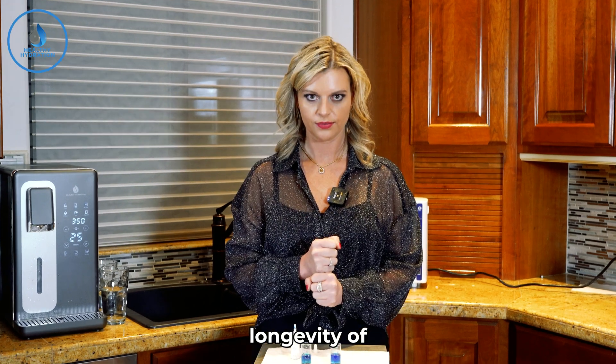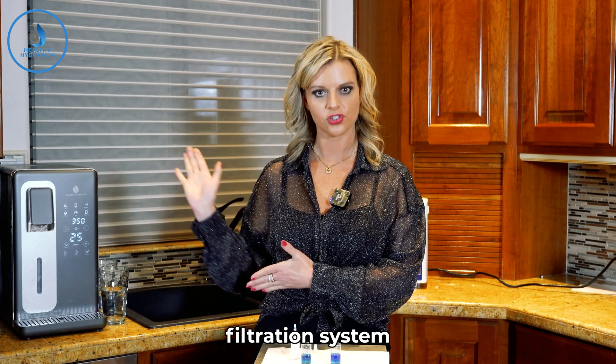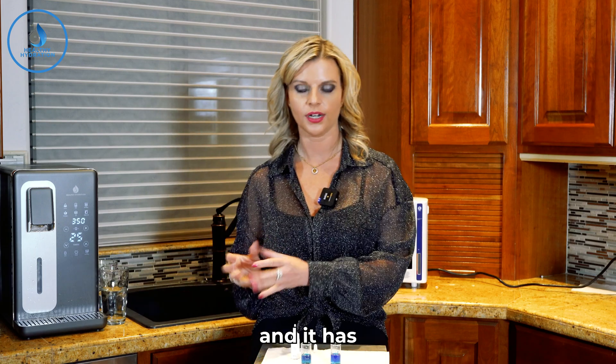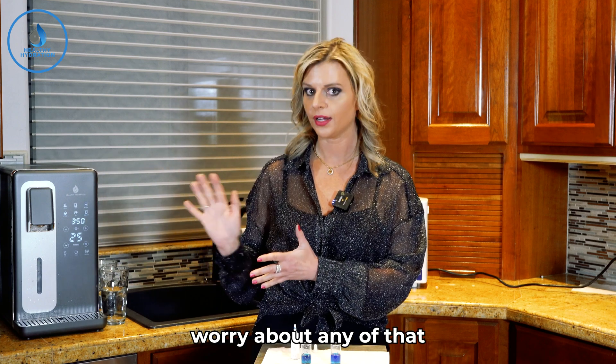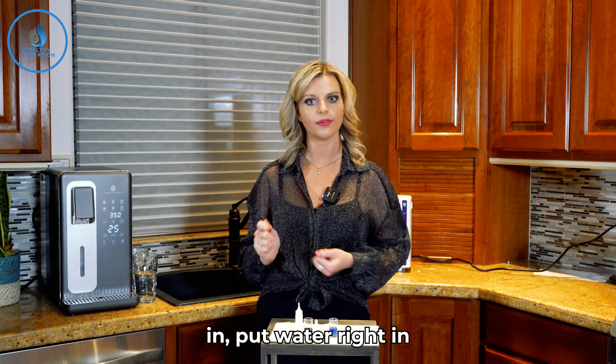So the Hydro Deluxe is the way to go if you're looking for longevity of your health, because it gives you the highest, most robust filtration system and it infuses the hydrogen into the water. It has nano hydrogen, a UV light, and you don't have to clean and maintain it. You don't have to hook it up — you just plug it in and put water right in.